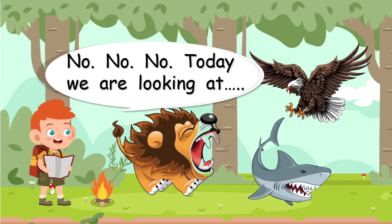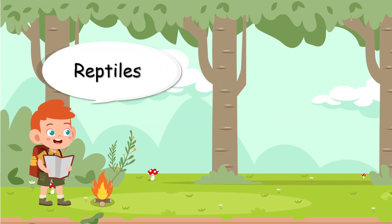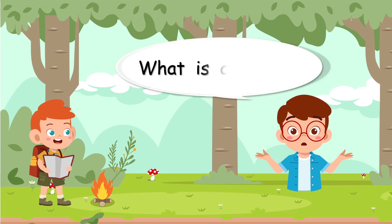Today we are looking at... Reptiles. Reptiles. It's a good word, isn't it? What is a reptile?